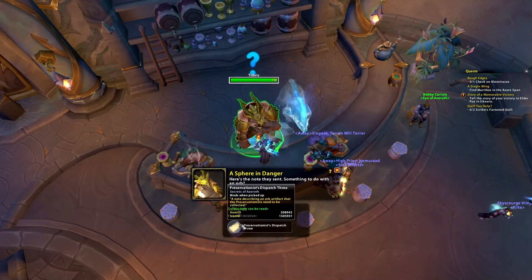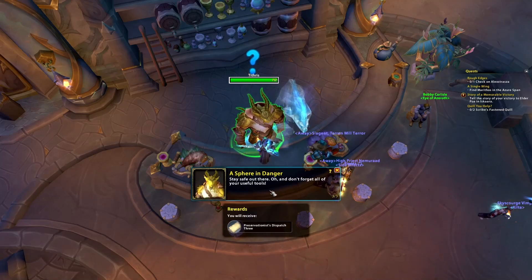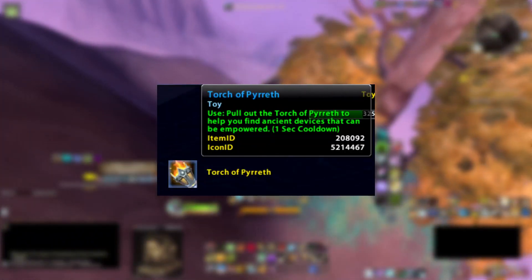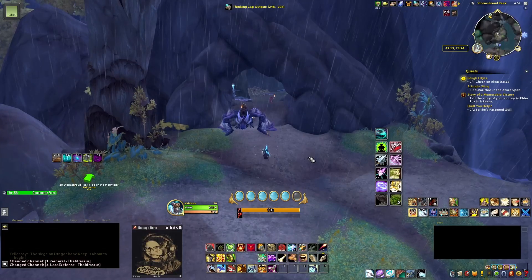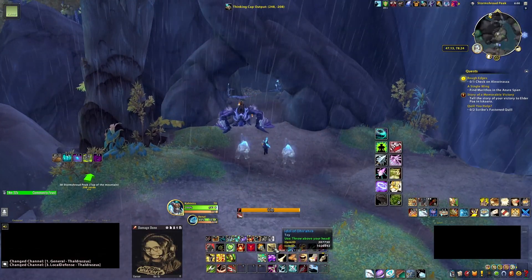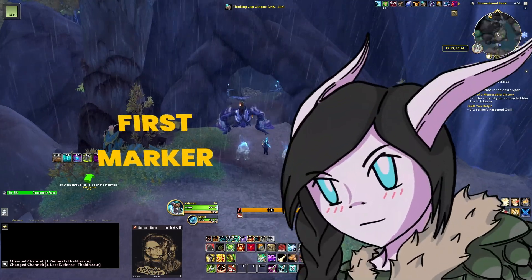He will give us the clue to go to Storm Shrub Peak in Thaldrasis. Once there, make sure to use your Torch of Pyra to find three hidden markers first, so we can add them to the clue that Tithrys provided. Note that all markers are inside three caves.